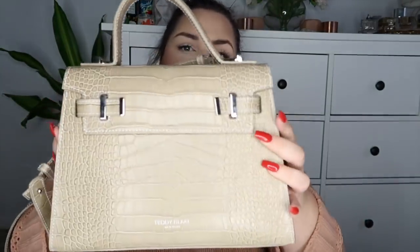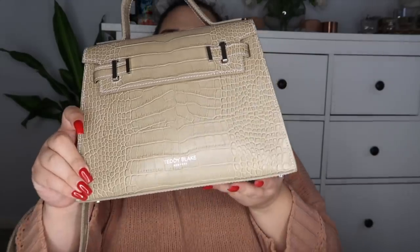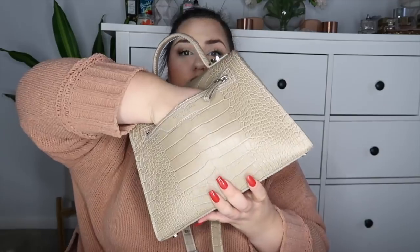The first thing I'm going to talk about is my Teddy Blake purse — it is seriously so cute. It's this beautiful light beige Italian premium leather bag with a crocodile skin pattern. It says 'Teddy Blake New York' on it. The closure flips open to open the bag. You can carry it by hand or use the detachable shoulder strap. The back has a deep pocket for easy accessibility.